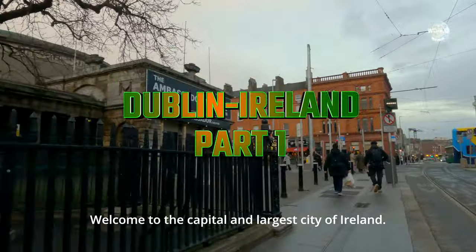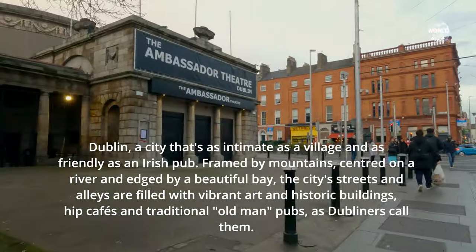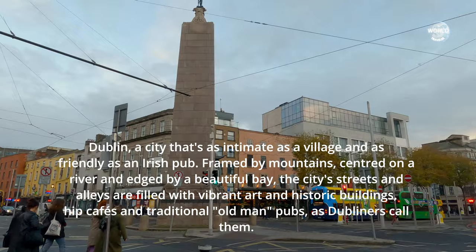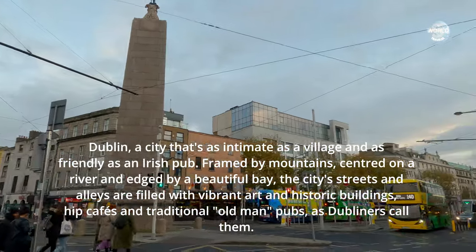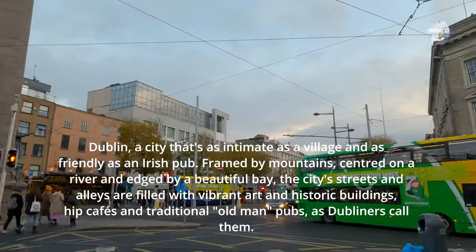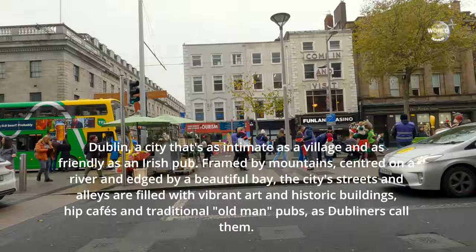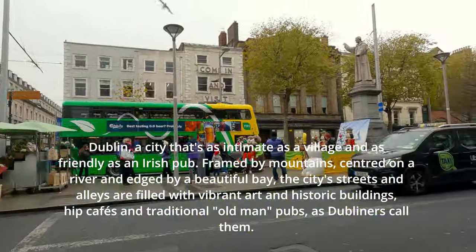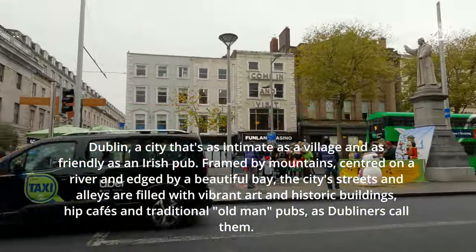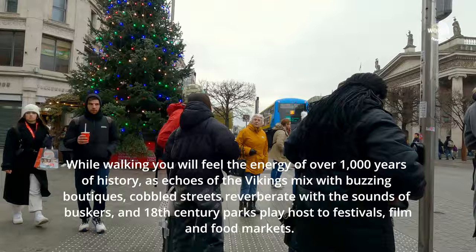Welcome to the capital and largest city of Ireland — Dublin, a city that's as intimate as a village and as friendly as an Irish pub. Framed by mountains, centred on a river and edged by a beautiful bay, the city's streets and alleys are filled with vibrant art and historic buildings, hip cafes and traditional old man pubs, as Dubliners call them. While walking, you will feel the energy of over 1,000 years of history.